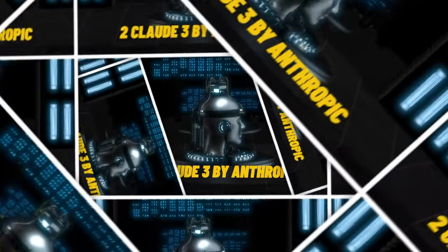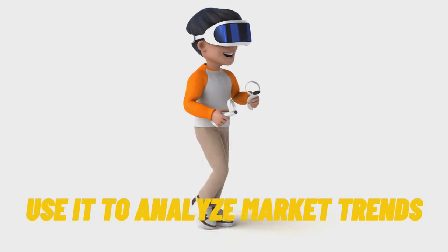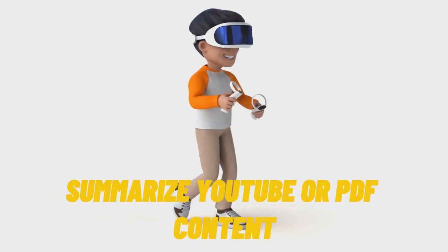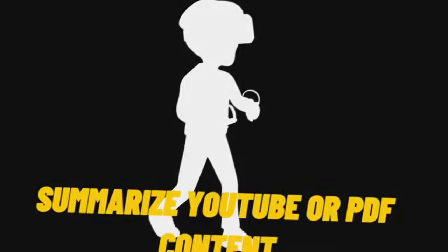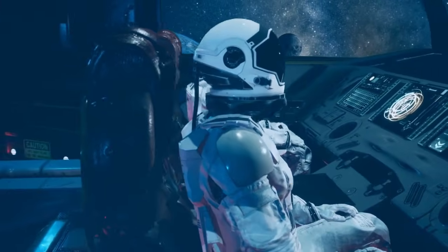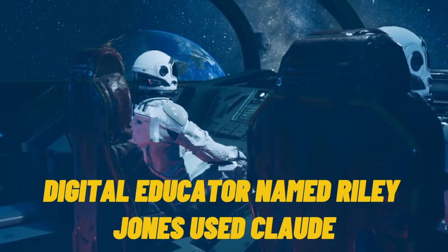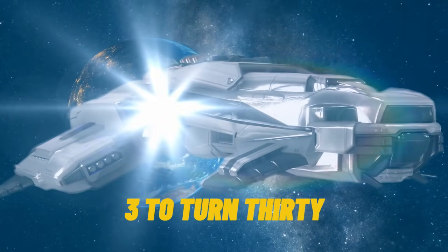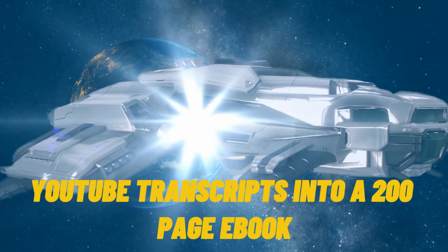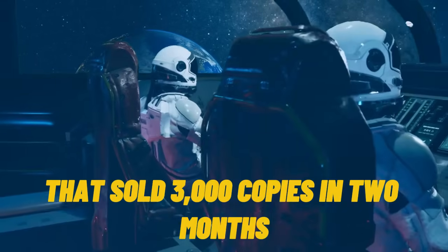Tool 2: Claude III by Anthropic. Claude is now a research beast. Use it to analyze market trends, summarize YouTube or PDF content, and create full educational ebooks or mini courses. A digital educator named Riley Jones used Claude III to turn 30 YouTube transcripts into a 200-page ebook that sold 3,000 copies in two months.